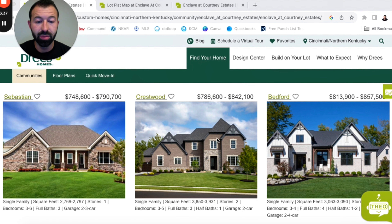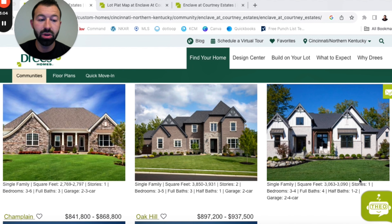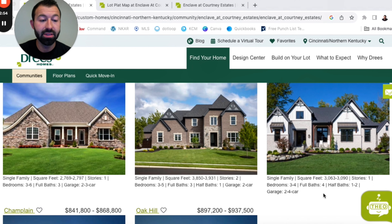Then we're getting into some larger square footage. The Crestwood is a two-story home priced at about $786,000 to $842,000, closer to 4,000 square feet — specifically 3,850 to 3,931 square feet — with three to five bedrooms, three full bathrooms, one half bathroom, and a two-car garage. Then we move on to the Bedford, which is where we get into the $800,000 price point, at about $814,000 to $858,000. This is a one-story home, but a very large one — over 3,000 square feet on just one floor, with three to four bedrooms, four full baths, one to two half baths, and a two to four car garage.